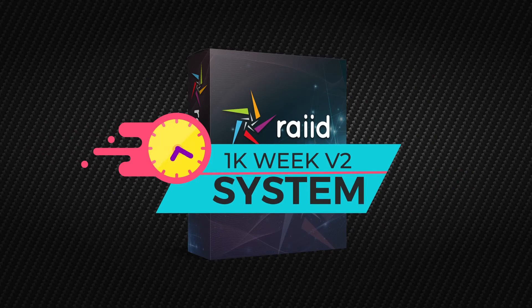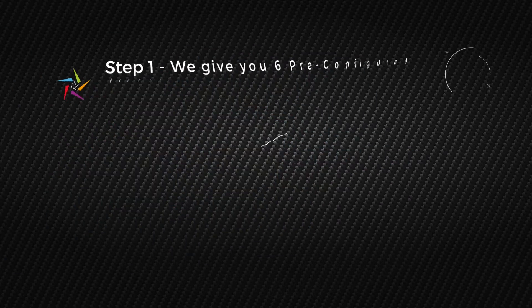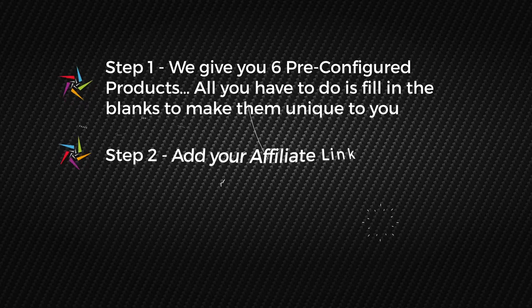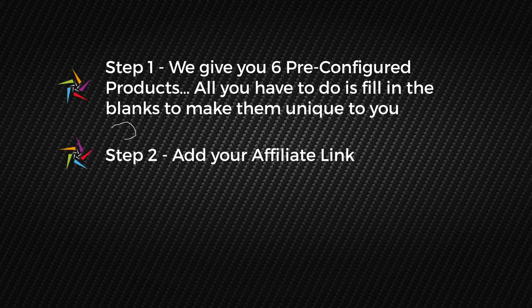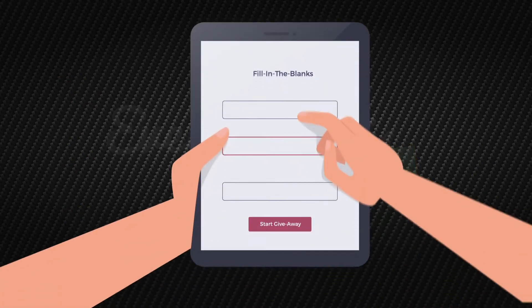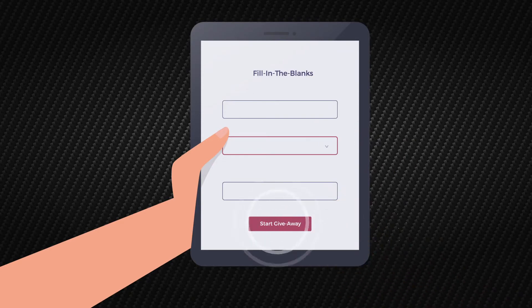Introducing our brand new, done-for-you 1K Week V2 system. Here's how it works. Step 1, we give you 6 pre-configured products — all you have to do is fill in the blanks to make them unique to you. Step 2, add your affiliate link. Step 3, click generate and then give the products away for free. That's it — everything is done for you; all you have to do is fill in the blanks and give the products away.